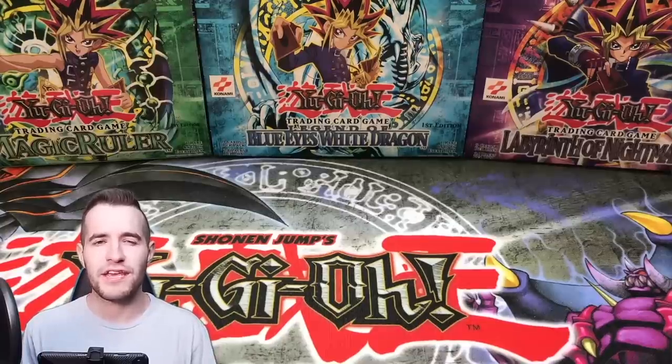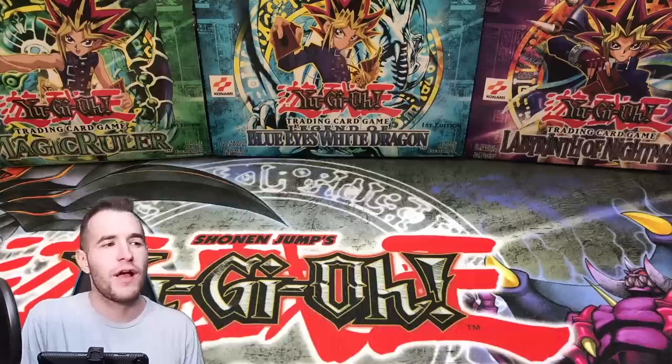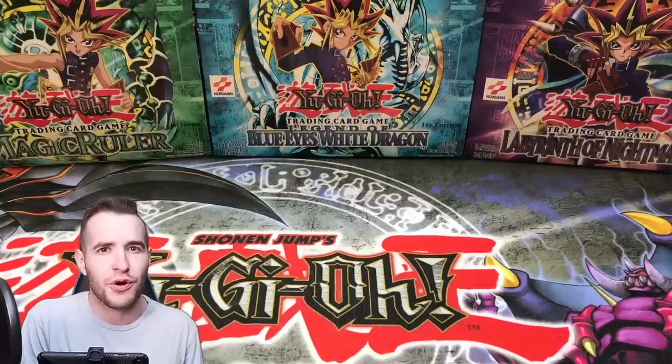What's up guys, we're back with another epic video. Today we went back to Target, and Target did not disappoint once again — they are definitely still selling Yu-Gi-Oh cards.